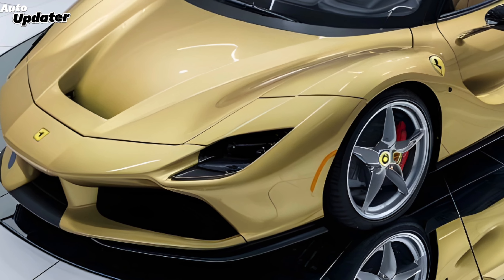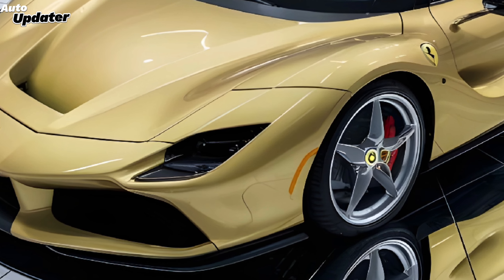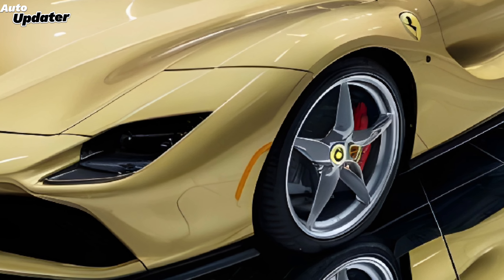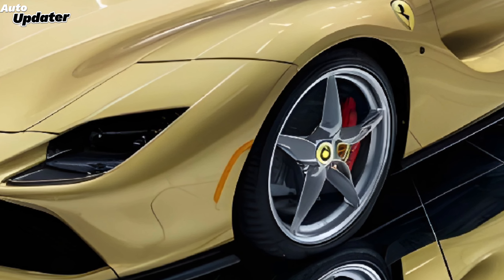But performance isn't just about straight-line speed. This car corners like it's on rails. Ferrari's advanced electronics and suspension system make it feel glued to the road. Expect even sharper handling and better grip for the 2025 model. Of course, all this performance comes at a price.